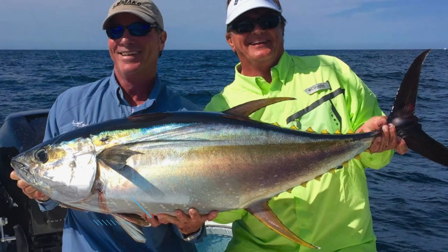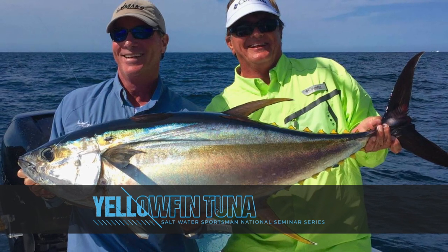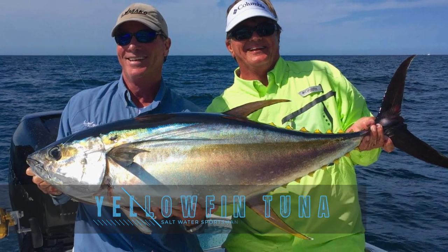Welcome to the Saltwater Sportsman National Seminar Series presented by Bass Pro Shops and Mako Boats. A very interesting session on yellowfin tuna, whether you're from the Northeast, the Gulf, Florida, or even the Bahamas. We have Ryan DeGraw out of Jersey, who is an ardent offshore angler.